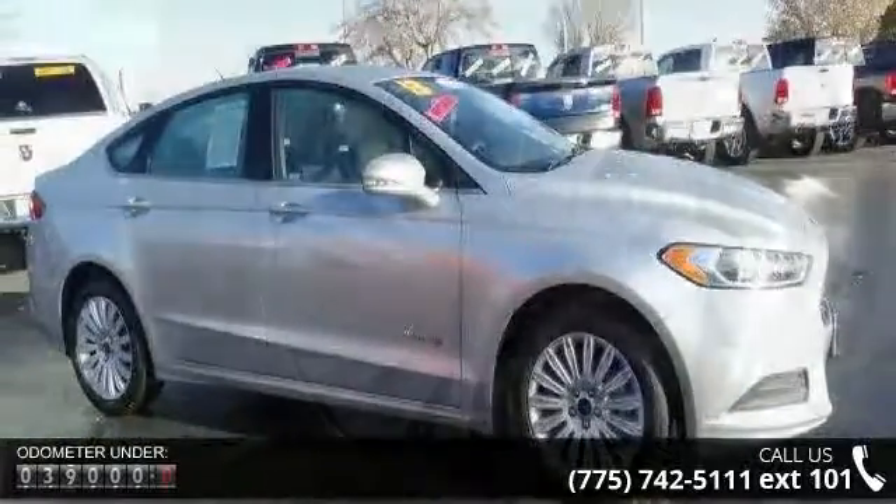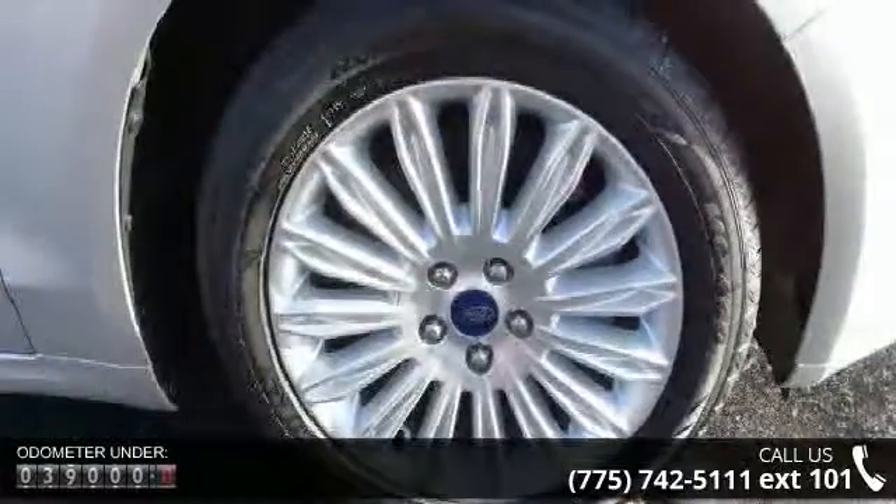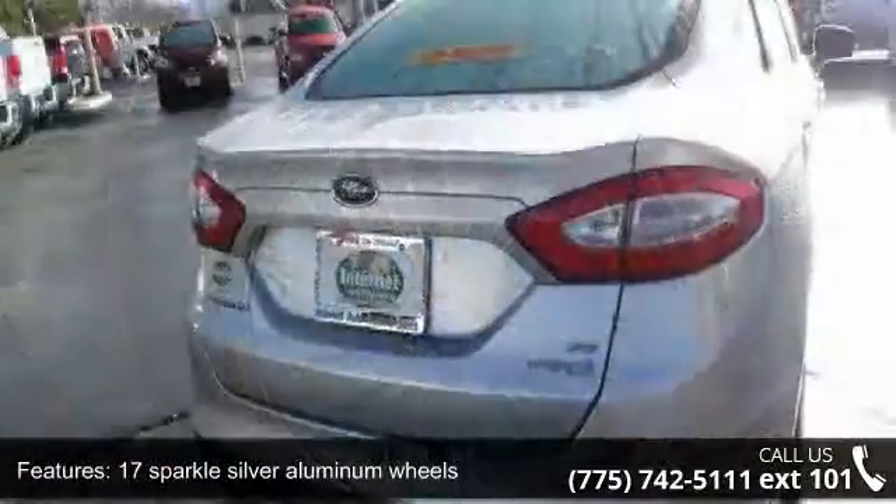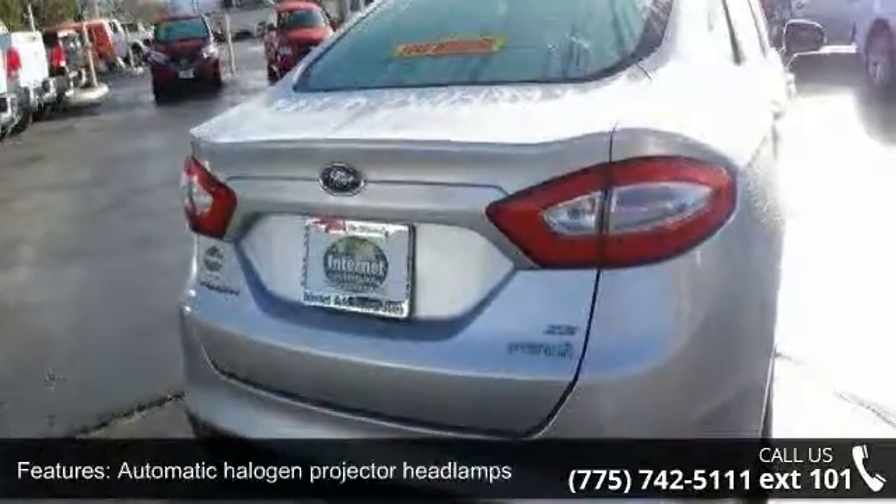automatic halogen projector headlamps, chrome front grille, puddle lamps, LED center high mount stoplight, LED rear tail lamps, and solar tinted glass.